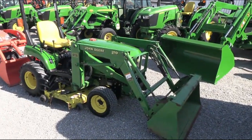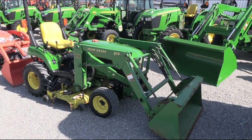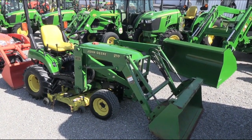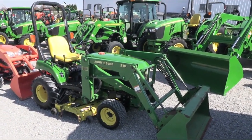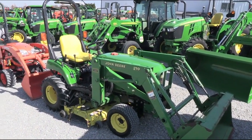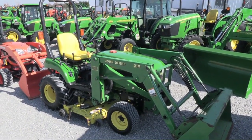Today we're showing you a 2004 John Deere 2210 tractor. It's a four-wheel drive tractor with a John Deere 210 quick attach front end loader. The tractor also has a belly mower that goes right with the machine. This tractor was traded in locally here and has just under or right at 900 hours on it, so the hours are pretty low.